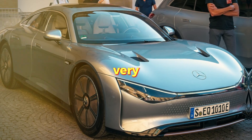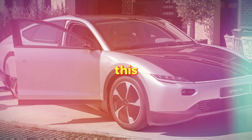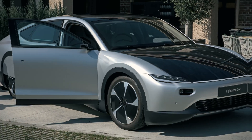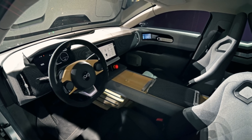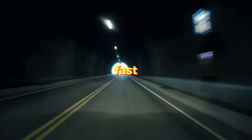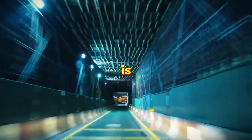Even though EVs are very heavy, they can accelerate very fast — much faster than regular cars. This is because electric motors can deliver power to the wheels much more quickly than regular engines, creating the feeling of being pushed back into your seat when you press the accelerator. The fast increase in speed adds more pressure on the tires, and the weight of the car is also a factor.